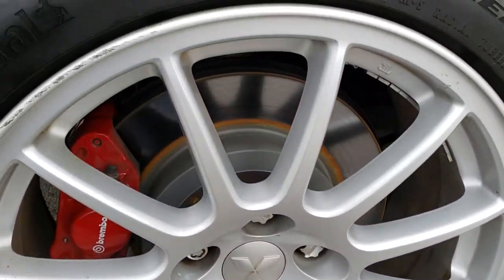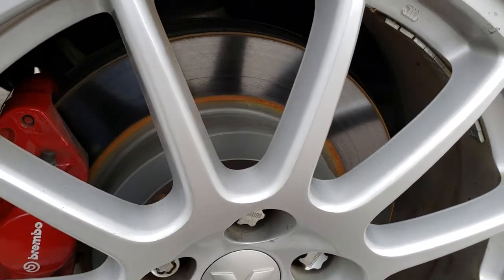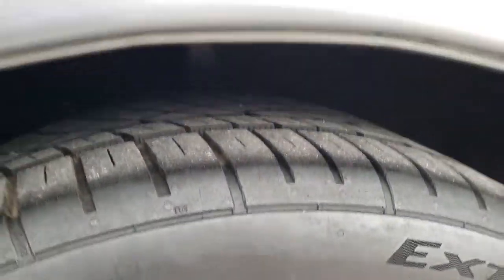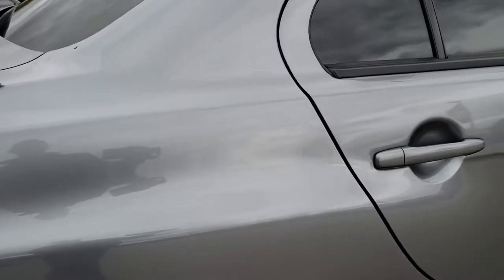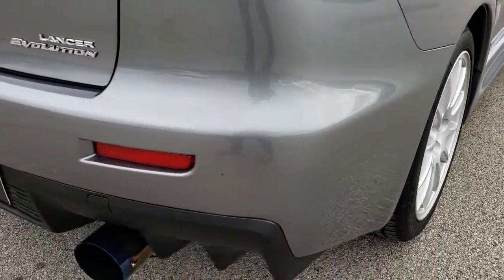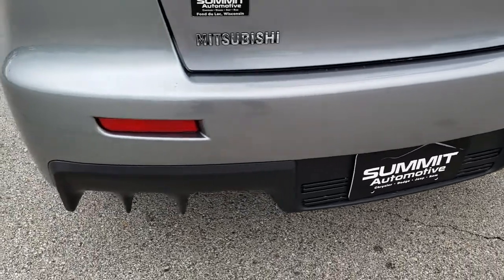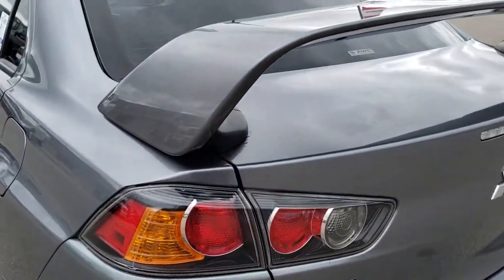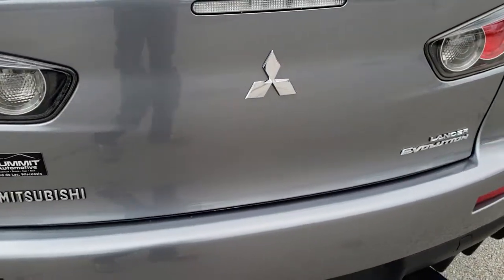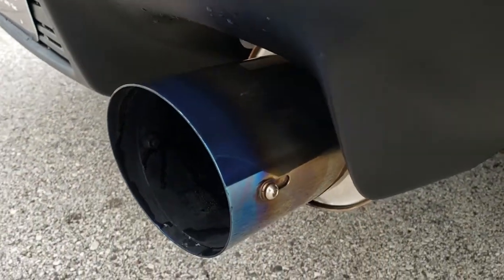The back rim is in excellent condition as well — I saw just a couple of little scuffs, but otherwise very nice, and those back brakes are brand new. On the back we have the same tires with about half the tread left — not brand new like the fronts but a decent amount remaining. The rear bumper is very clean: no dents, no dings, no scuffs, no scrapes, no cracks. The deck lid spoiler is in excellent condition and the deck lid itself is in really nice condition. It does have an aftermarket exhaust system on it — sounds really good.